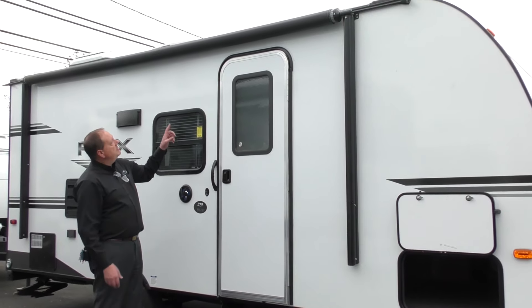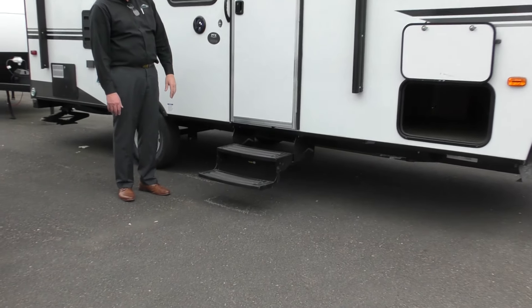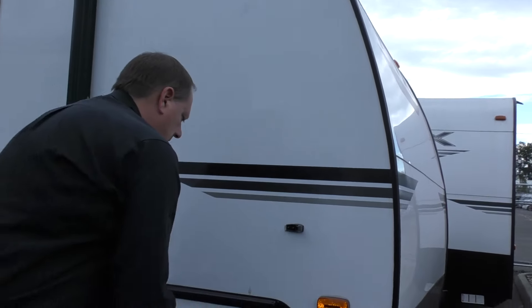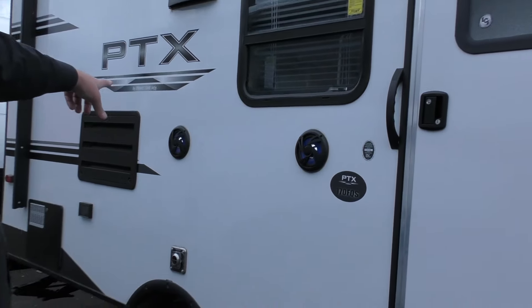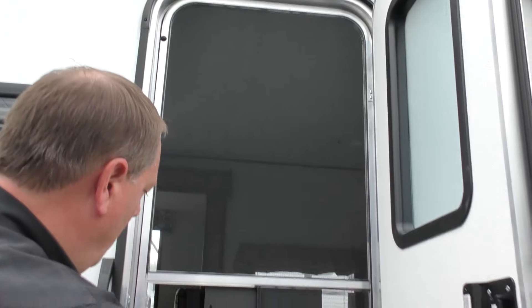This model has a power awning and a double step entry system. Up in the front, if you look inside here, there's huge storage which goes underneath the bed and has access opening to the other side, so you can open this huge storage area from both sides. There are also all-weather outside stereo speakers, a screen door, and a friction door.